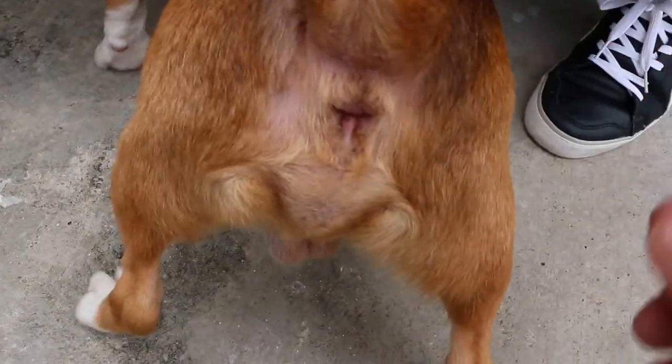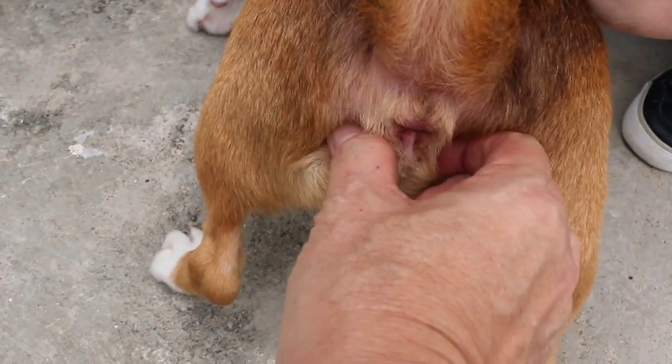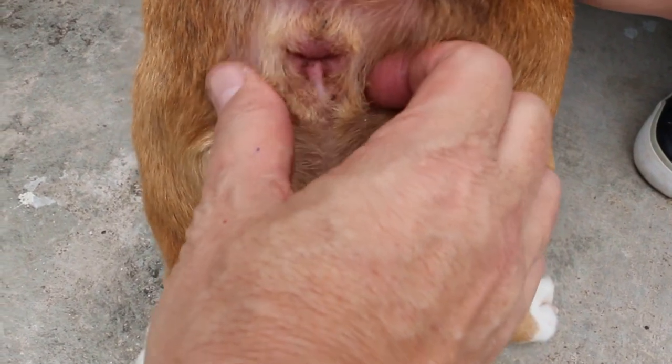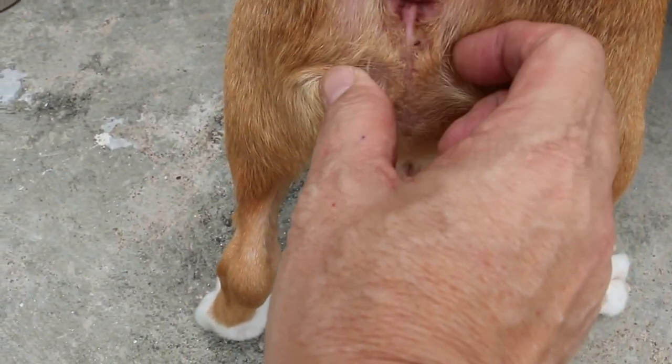Now the interesting thing about this dog — hold the tail up, back side not facing you. The anal glands are located below here, and there are ticks there as well. The problem with the anal glands is that the tick bites may be causing all this itchiness.